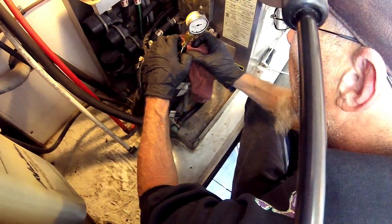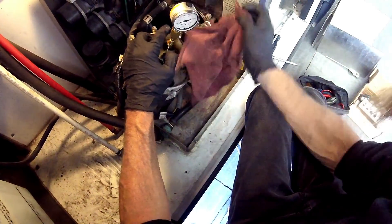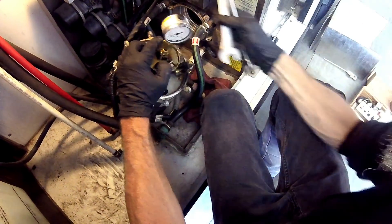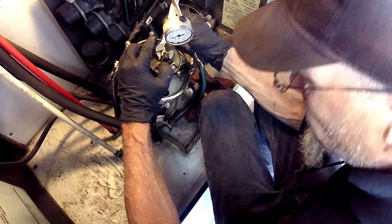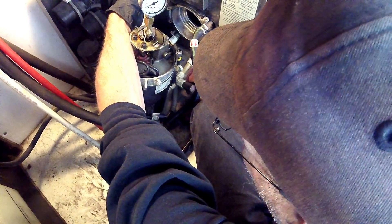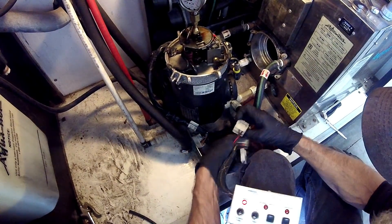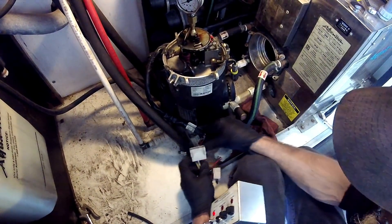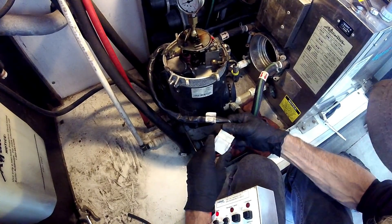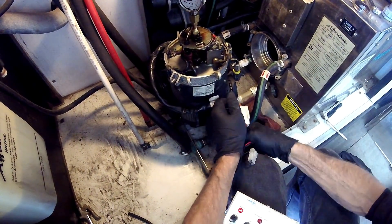This is a pressure gauge currently on this. What I'm getting ready to check is the fuel pressure. This system — I believe it was right around 145 PSI. And this service I'm currently doing now should have been done on last year's service also. Should have been locked in.